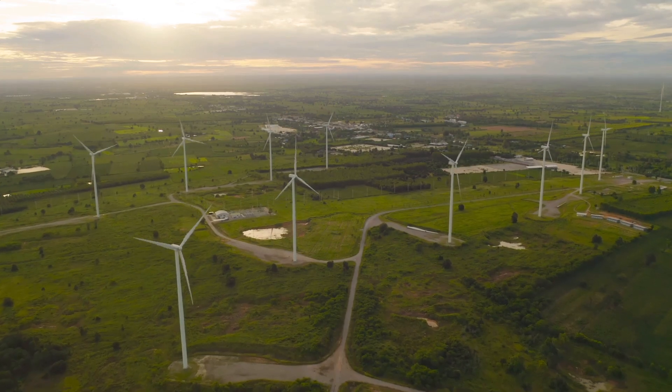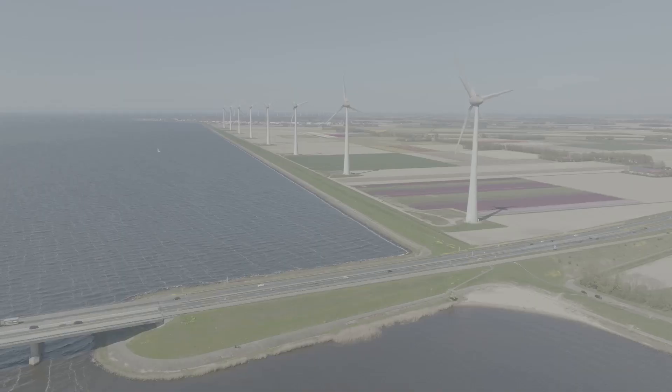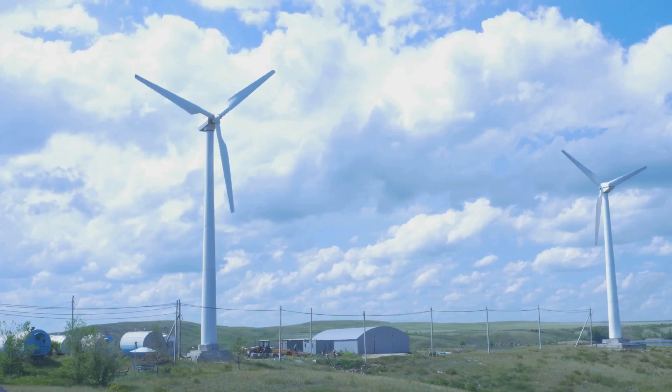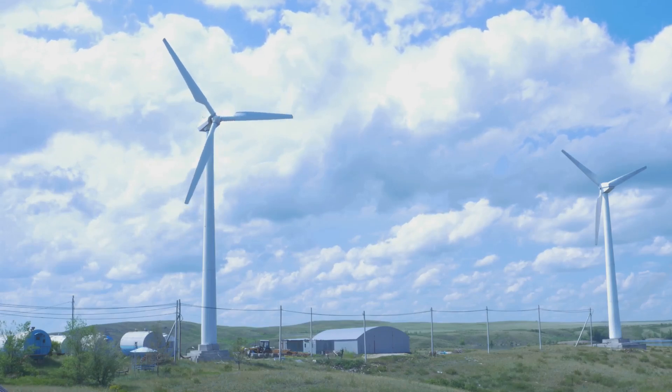Lots of countries are using wind power to make their energy cleaner. Denmark gets almost half of its electricity from wind, showing us that countries can power themselves with clean energy.